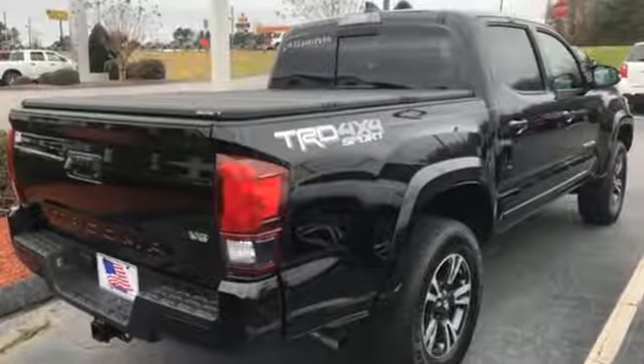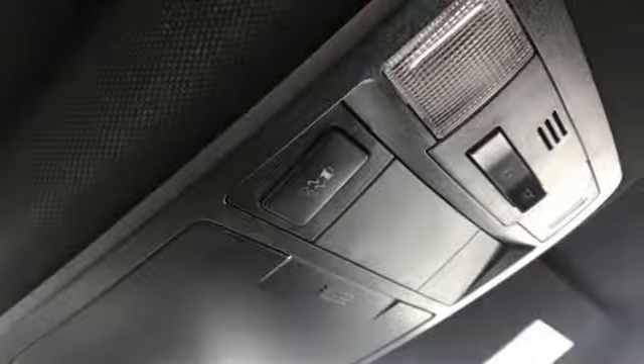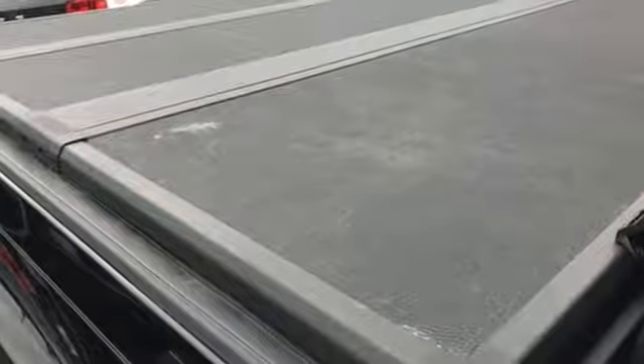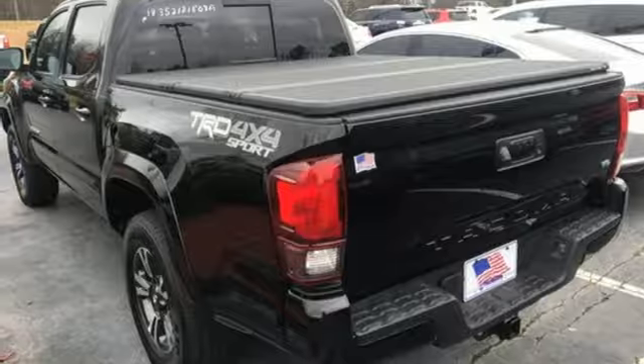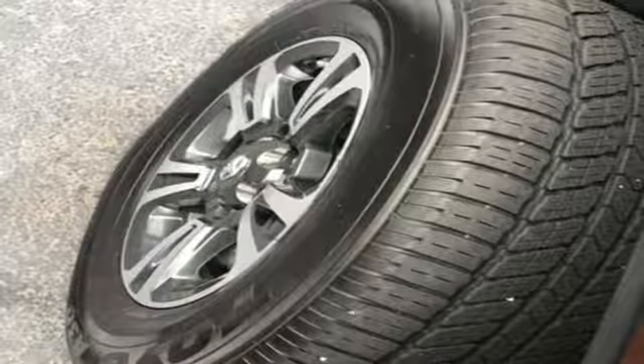V6 engine, electronic shift on the fly, manual transmission, TRD aluminum wheels, Bluetooth wireless audio streaming, front heated leather bucket seats, trailer hitch receiver, off-road suspension, rear parking sensors, and smart key.